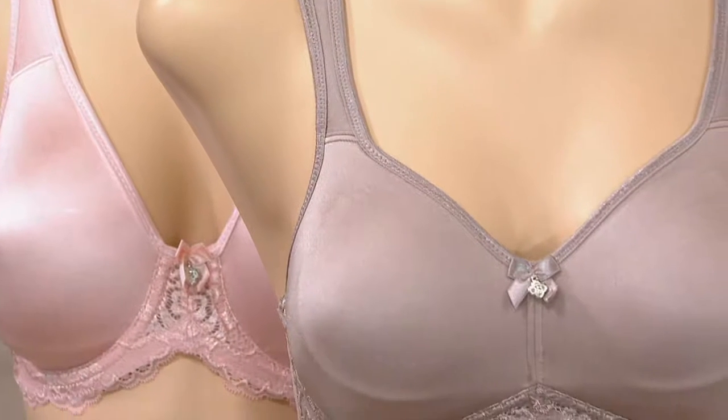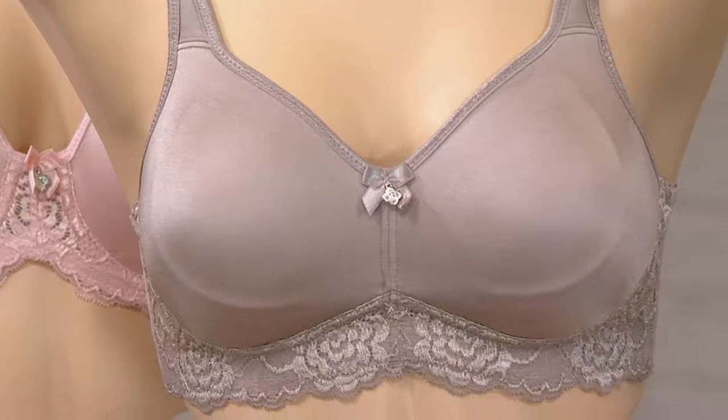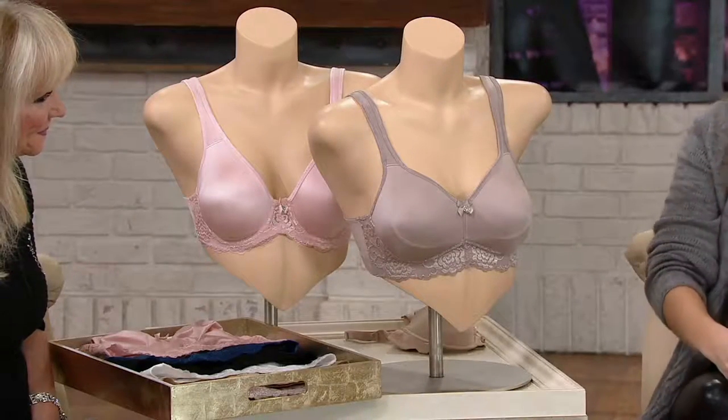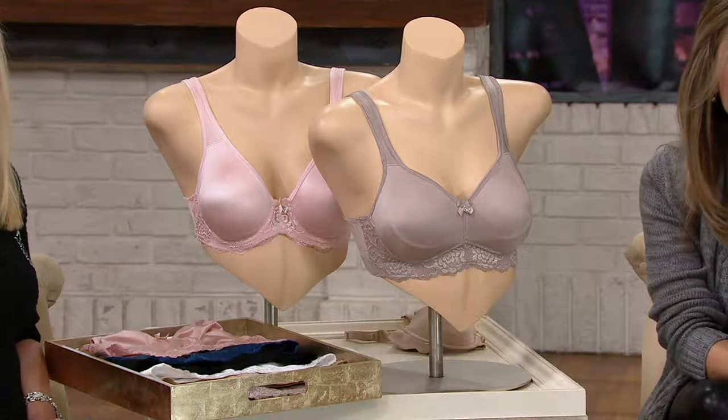This one is a fan favorite. I made it my pick of the show because it's been wildly popular — more than 155,000 of these bras have been sold since just July. It is the Wild Rose 2. This is an incredible bra.